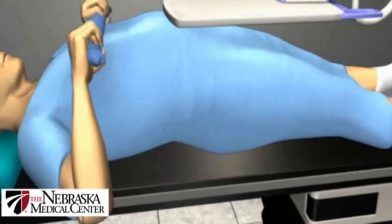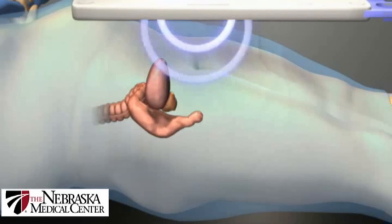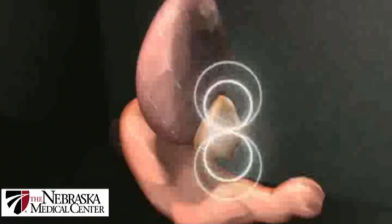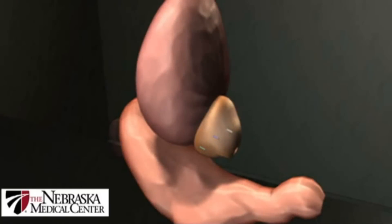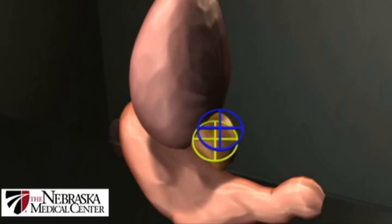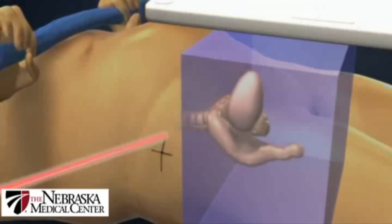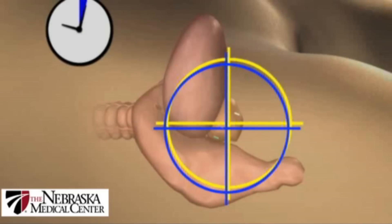The other part of the Calypso system involved a detector array that was positioned over the patient during treatment. This detector array did two things: it generated a low-level magnetic field, and when you expose the beacon to that field, it causes the beacon to emit a radiofrequency signal. By doing so with three points of reference, it allows the targeting technology to locate the prostate in three-dimensional space.